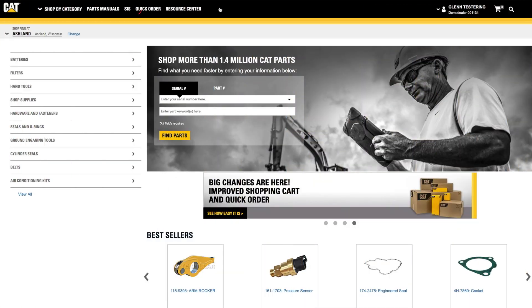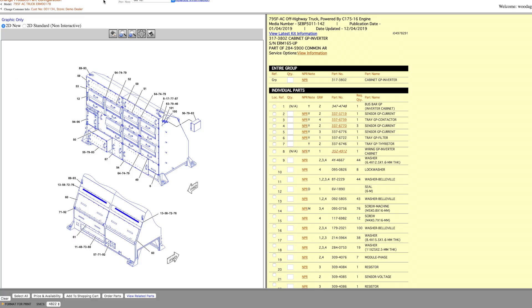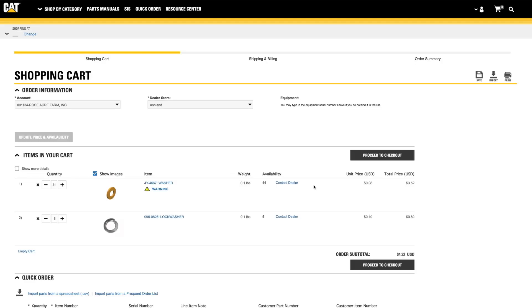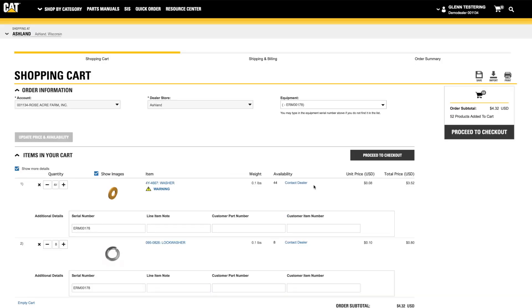As an alternative, if you are familiar with our Advanced Parts Book System, SIS, you can click on SIS and use it to build your parts list. Once you have your parts list created, click on Order Parts in SIS to bring the list of parts into Parts.cat.com's Quick Order form and add them to your cart. The process is covered in more detail in a separate tutorial video.